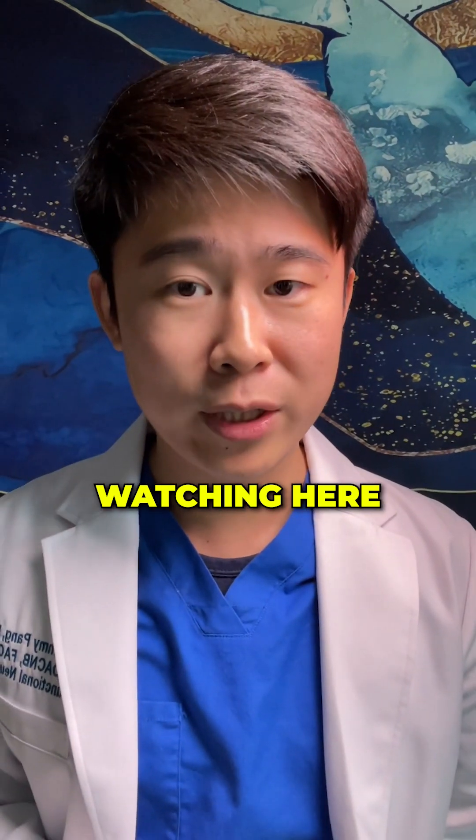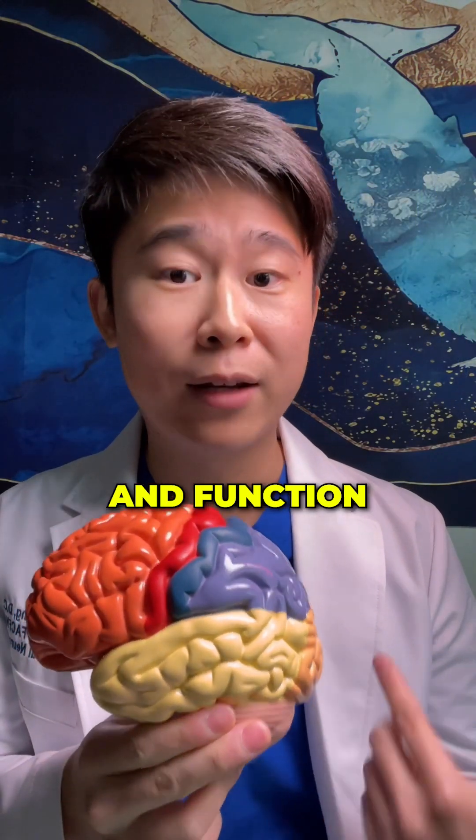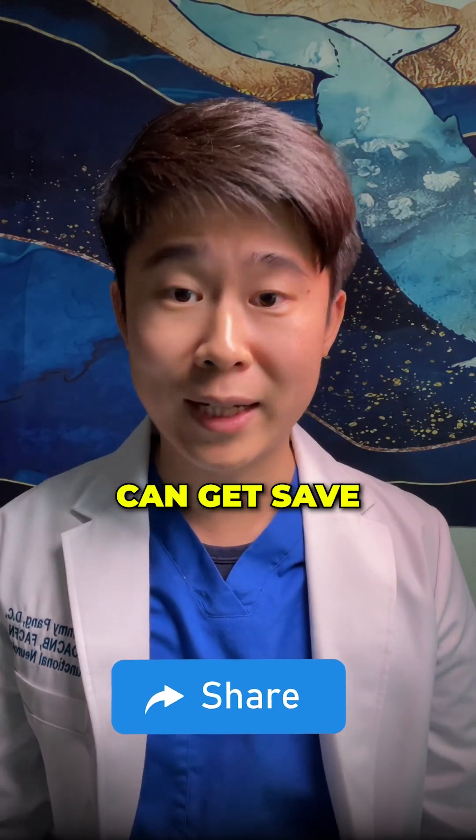Hey, if you're still watching and you don't know who I am — I'm Dr. Peng. I'm a brain function expert and I help you make your brain smarter and function in a better way. Leave a comment below and make sure to share this video so that more people's brains can get help.